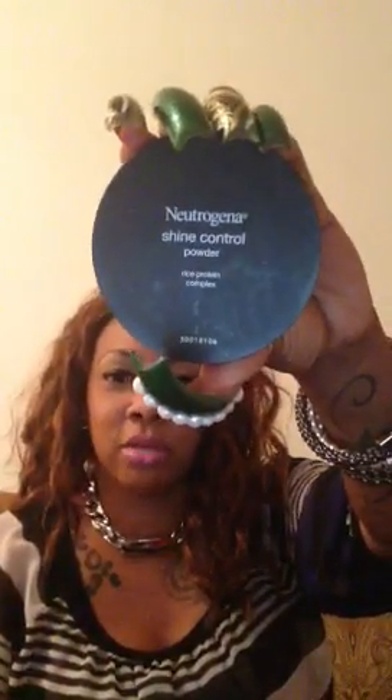I just bought this and I'm testing it out — it might go back. This is a Neutrogena Shine Control Rice Protein Complex powder. I only used it today and it did pretty good. I put this makeup on at 6:30 this morning and it is now about 6:30 in the evening, so I made it all day. I'll keep testing it. I also have the receipt just in case, and in my bag I have receipts, my daughter's prescription, and my tithe envelope for church.